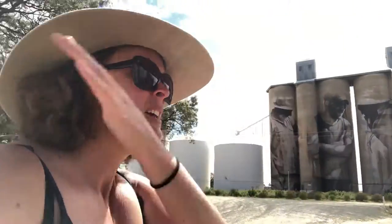So this is fascinating stuff. Follow Jobon Travels and you've got to come out here to do the Silo Art Trail one day. Anyway, Jobon reports live from the Brim silos.